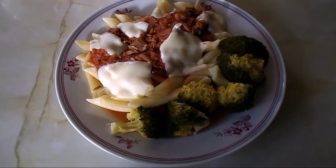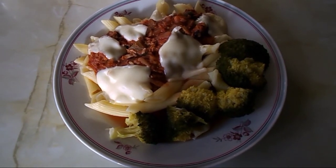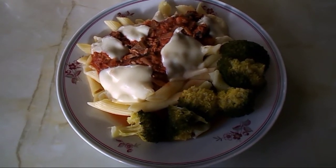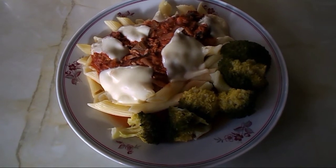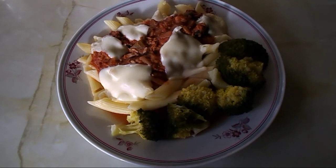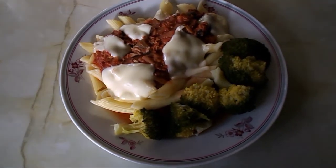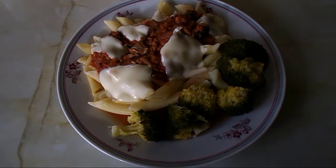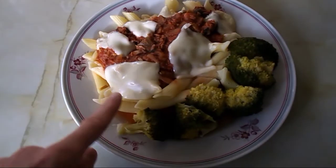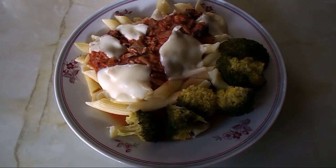I'm having leftovers from yesterday — pasta, which is free food, with a napoletana sauce made from scratch, which is one syn. It has tuna, peppers, tomato, onion, and garlic. The tuna is protein-rich and the rest is speed food. I'm serving it with broccoli on the side so one third of my plate is speed food, and on top there's melted cheese — 35 grams, which is my healthy extra A choice.